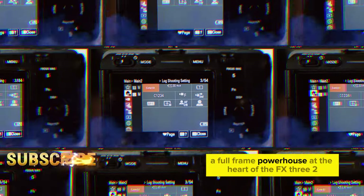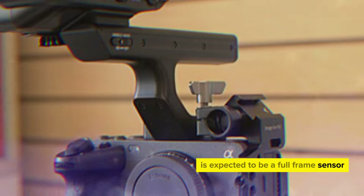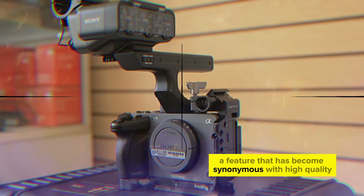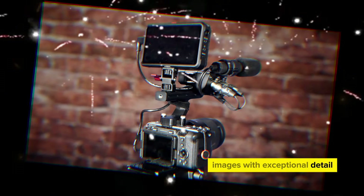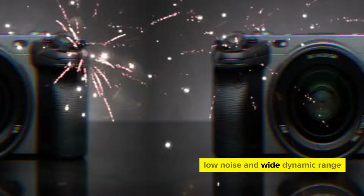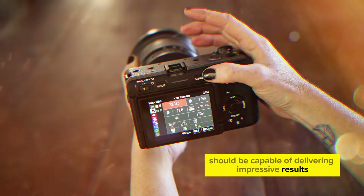At the heart of the FX3 II is expected to be a full-frame sensor, a feature that has become synonymous with high-quality image capture. This sensor will enable the camera to produce images with exceptional detail, low noise, and wide dynamic range. Even in challenging lighting conditions, the FX3 II should be capable of delivering impressive results.